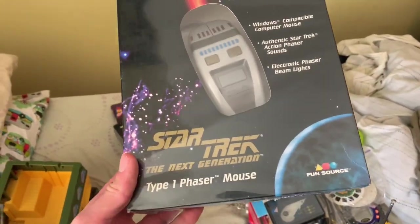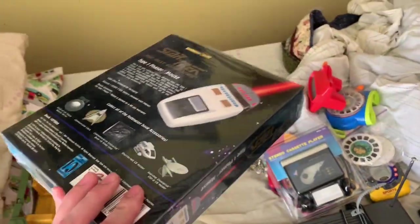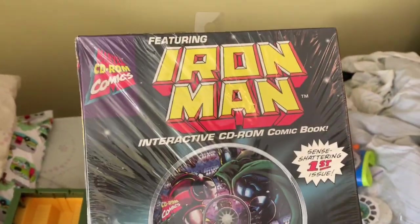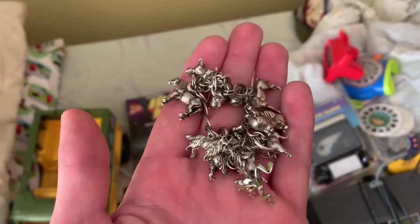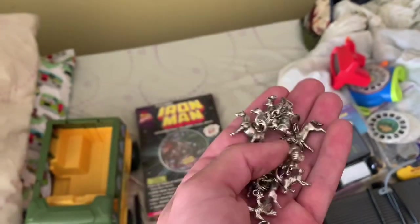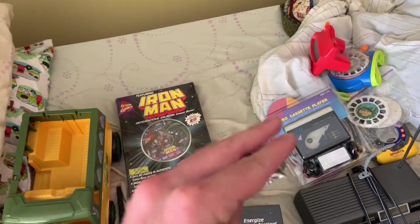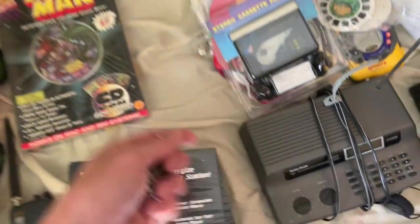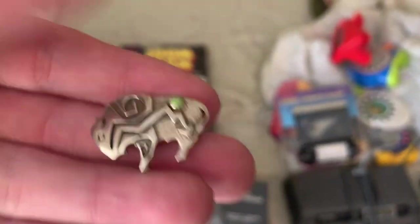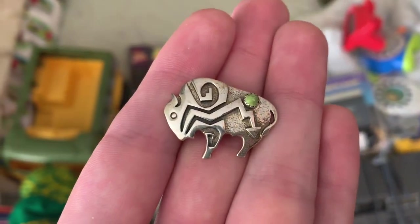I got two of these Star Trek phaser mouses sealed in the package from 1997. Got two of them — will sell for around $15 a piece. I got this Iron Man CD-ROM comic book from 1995 — should sell for around $10. Got a couple pieces of silver. Here's a charm bracelet — it's old, it's vintage, from the 80s probably. It's almost two ounces and it's got horses, dogs, and a frog on it. I listed mine at $300 or best offer. I also got this Bison Native American little pin — it's marked Sterling with the maker's mark. Should sell for around $50 plus.